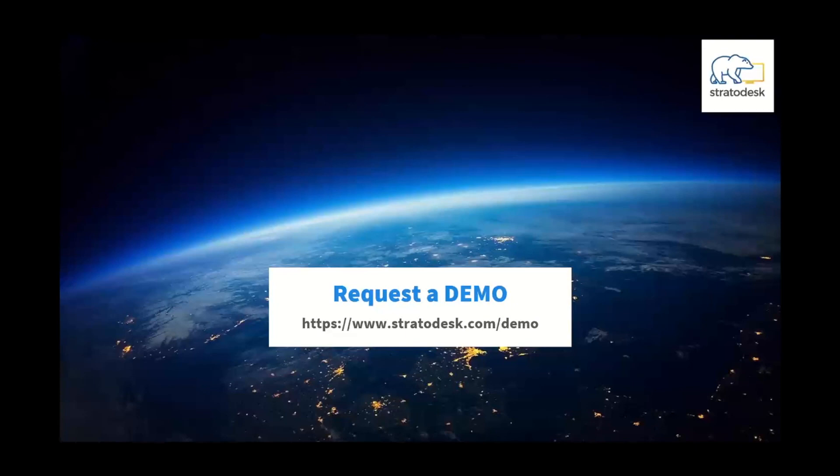We'd like to strongly encourage you to visit our website at stratodesk.com/demo, where you can sign up and fill out a quick form. This will allow you to test every aspect of the deployment to meet your use case. We look forward to meeting with you and hopefully partnering soon.